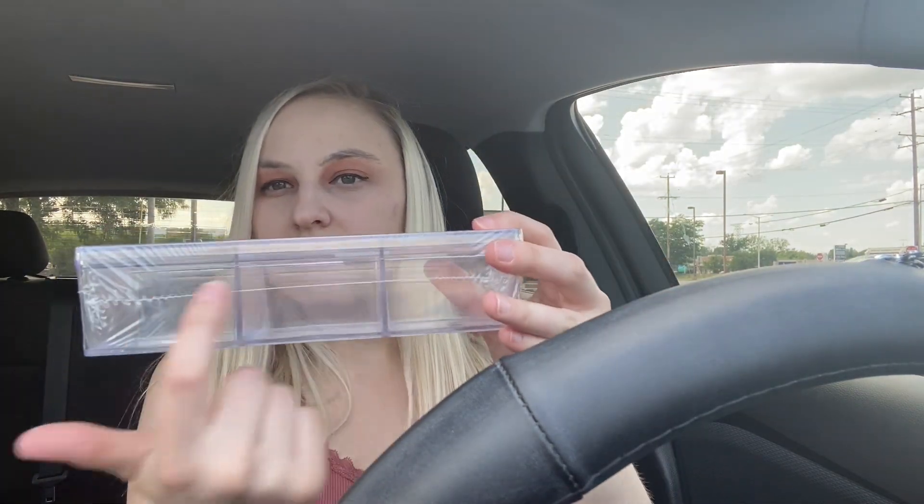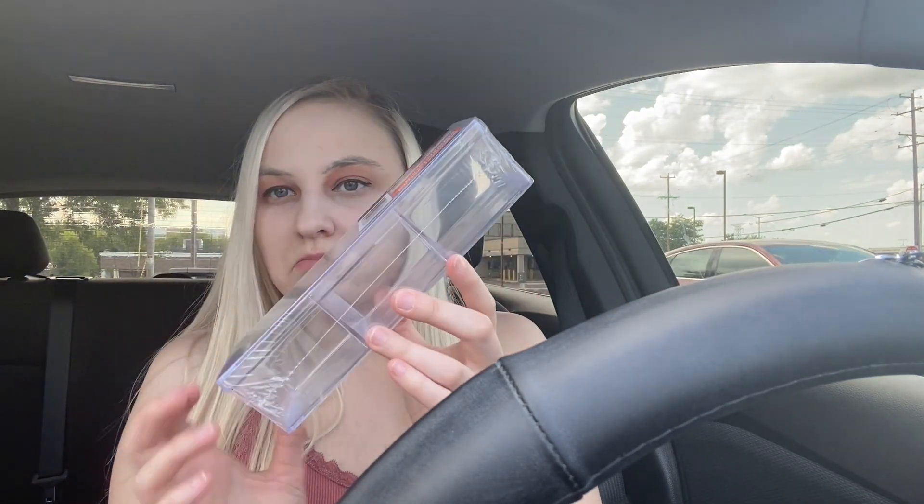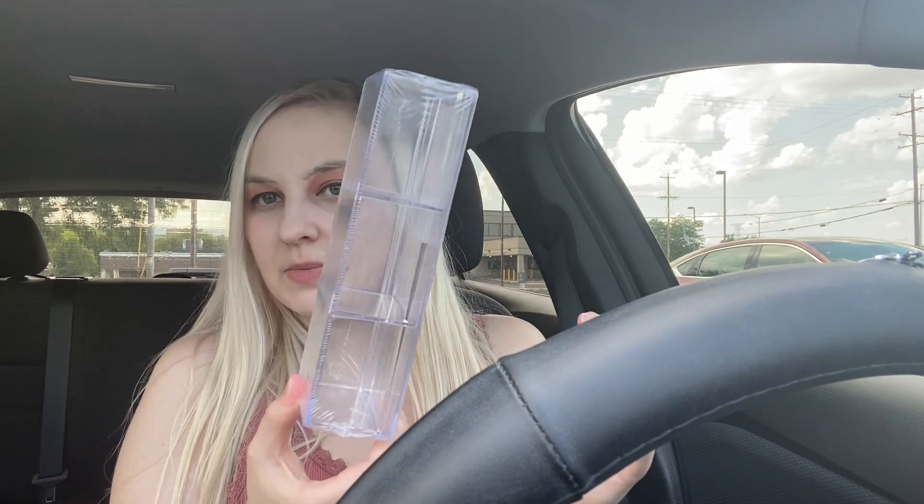I also picked up this Essentials organizer with lid — it has three slots. I'll give it a try; it just looks like a nice way to store some things.